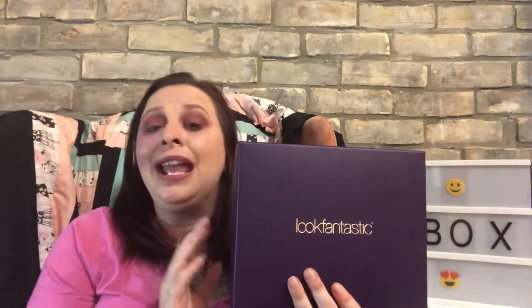I'll link the Look Fantastic unboxing at the end of this video. There are instructions in that video on how to win the second Look Fantastic box I received. If you like and share that video and watch it, it will tell you how to enter. I'll probably draw a name around next month's Look Fantastic unboxing to give people enough time to enter.